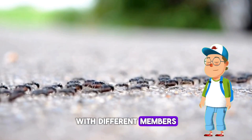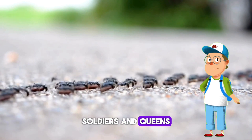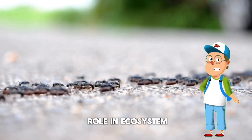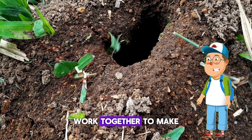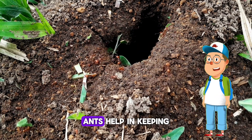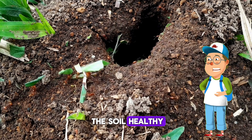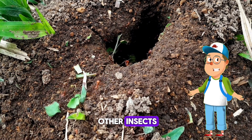Ant colonies have different members — some are workers, soldiers, and queens. Ants play a big role in the ecosystem. An ecosystem is when animals and their environment work together to make everything work well and healthy. Ants help in keeping the soil healthy, help scatter seeds, and control populations of other insects.